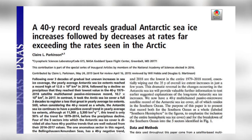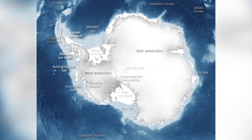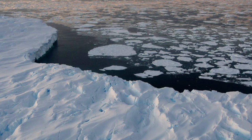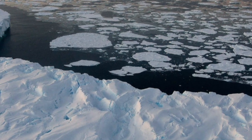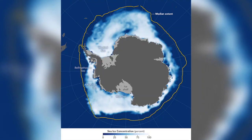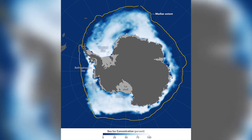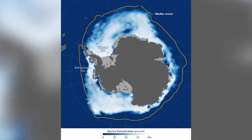Sea ice in the Antarctic has been monitored using satellites for the past 40 years. In that time, sea ice extent in the Bellingshausen Sea, on the west side of the Antarctic Peninsula, has decreased, whilst in all other areas sea ice extent has increased — until 2014, that is, when the trend reversed and sea ice extent reached its lowest level in 2017. The decrease has been so dramatic that the increase in sea ice seen over the last 35 years has disappeared in just a few years.